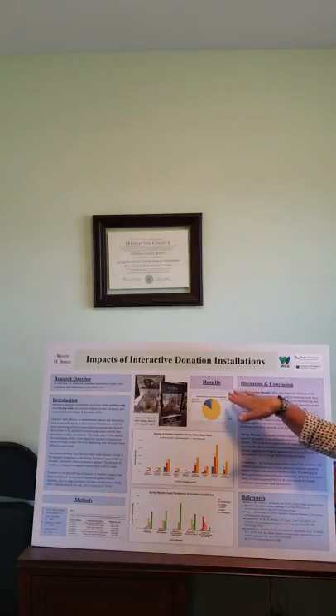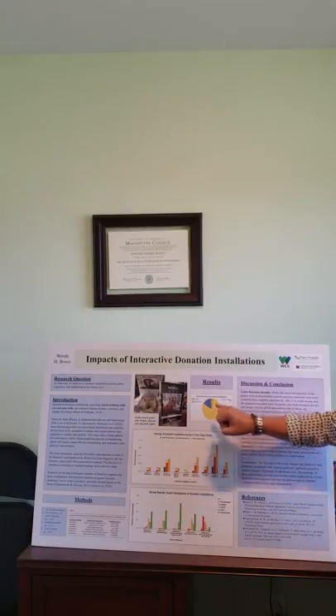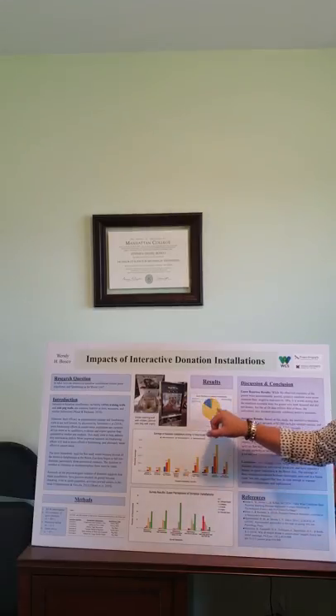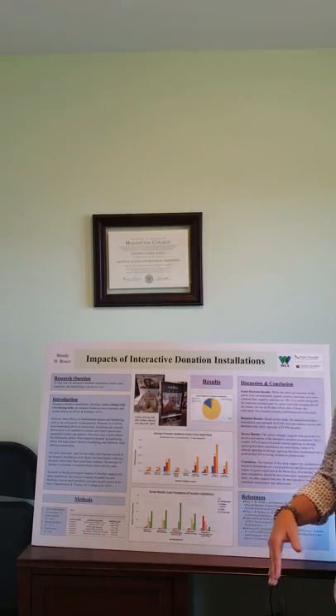With regards to the guest reaction results — that was the all-occurrence data — the observed reactions were predominantly neutral, as indicated by the yellow. However, the positive reactions did outweigh the negative reactions by 18%. It's also worth noting that of the people recorded, these included both those who donated and those who didn't, and of the people who donated, their responses were predominantly positive.